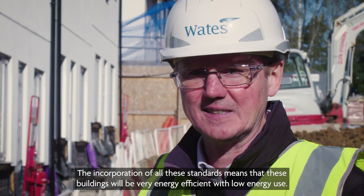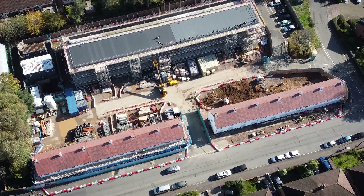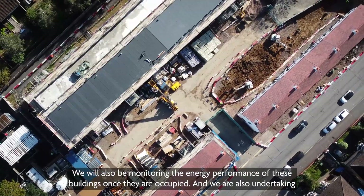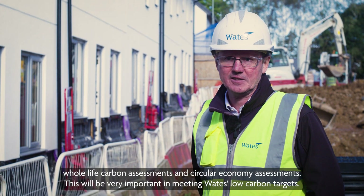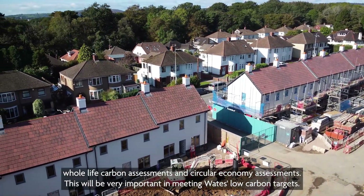The incorporation of all these standards means that these buildings will be very energy efficient with low energy use. This is one of the largest Passive House projects we've done. We will also be monitoring the energy performance of these buildings once they're occupied, and we're undertaking whole life carbon assessments and circular economy assessments. This will be very important in meeting Waits's low carbon targets.